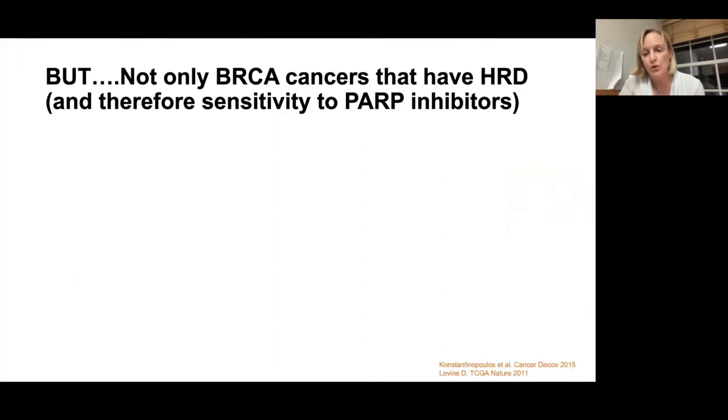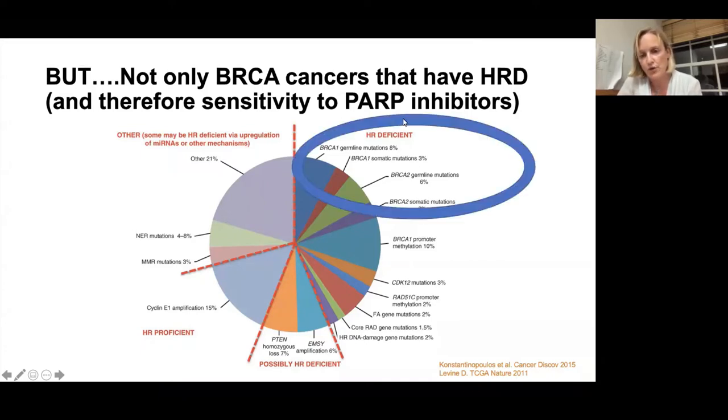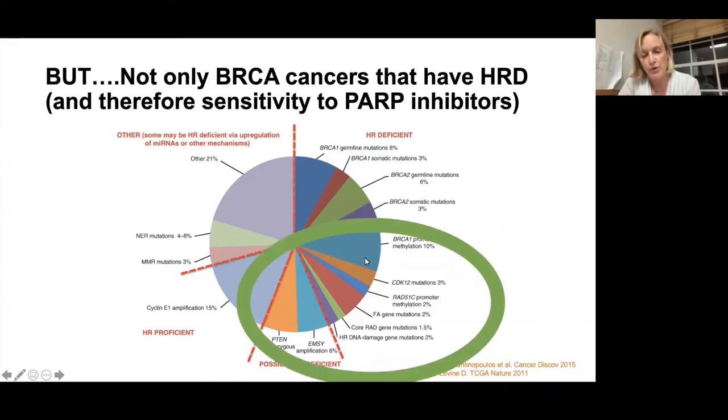We've known for a long time that it's not only BRCA cancers that are sensitive to PARP. There's a group of patients who have homologous recombination deficiency not because of a BRCA abnormality. This pie chart shows the common mutations in high grade serous ovarian cancer. Slightly more than half are what we call HR deficient — they've got defective homologous recombination. The top quadrant includes all those with BRCA1 or BRCA2 mutations — inherited or tumour. The bottom half shows mutations in other genes which control homologous recombination but are not BRCA, yet have the same effect.